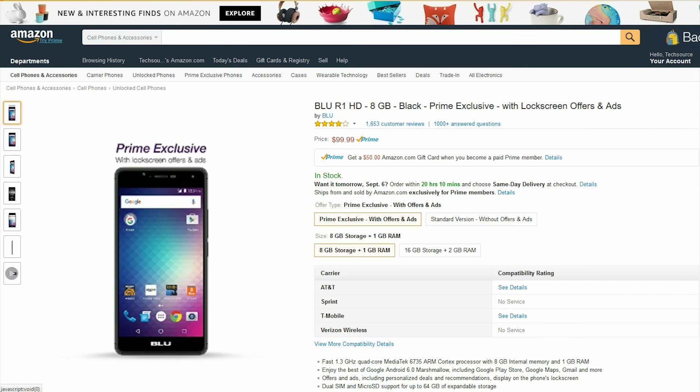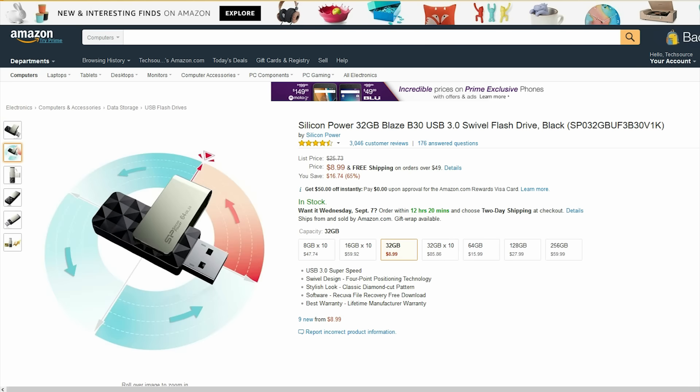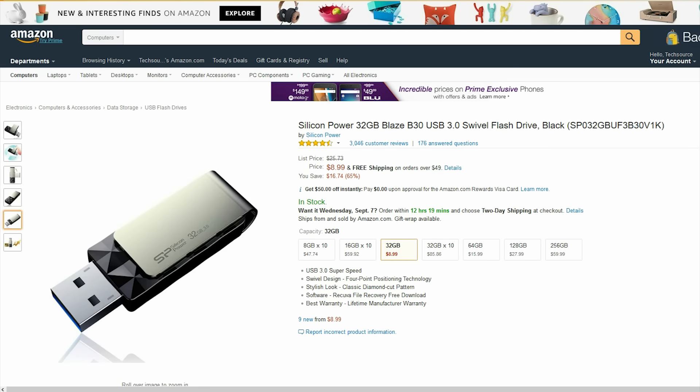If you are always in need of more portable storage, then this $9 32GB flash drive is perfect for you. I actually have this exact model in the 128GB version and it has been great.